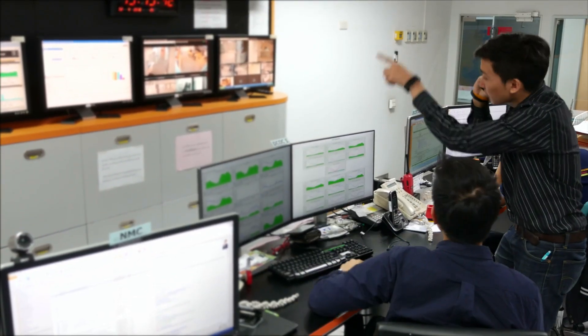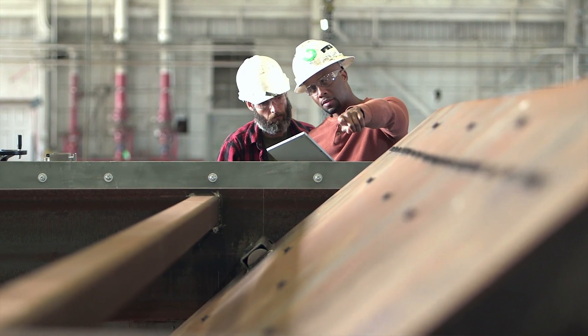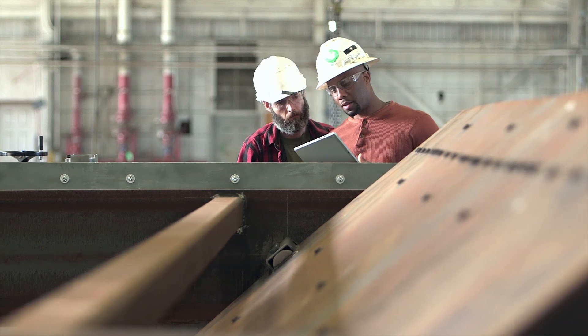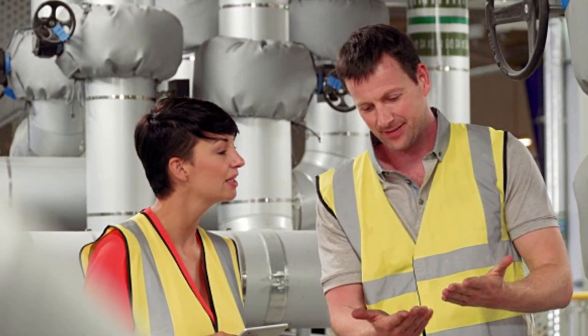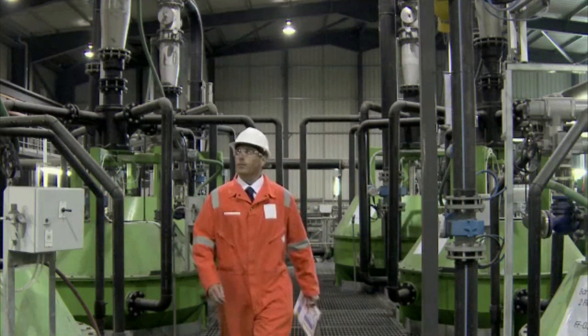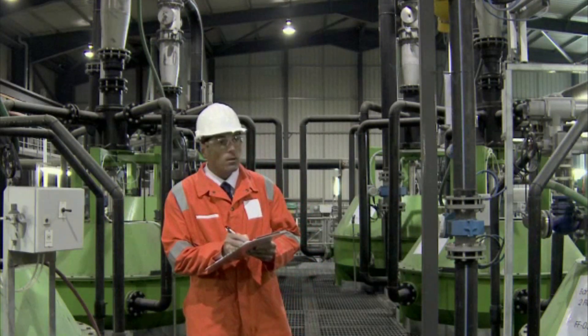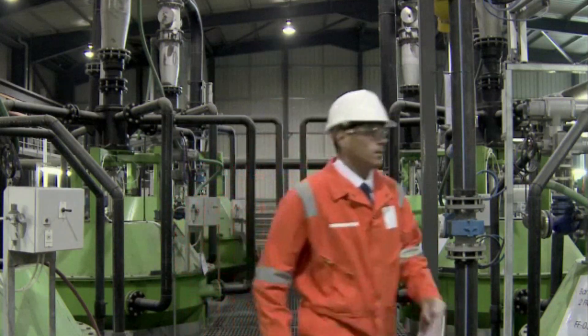While health and safety engineers spend time in the office, they also travel to work sites to evaluate machinery and environments, and to train workers in safety and emergency procedures. Many of these positions require a four-year college degree in environmental health and safety, or a related engineering field.